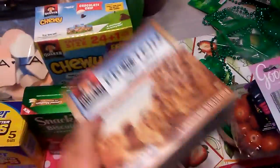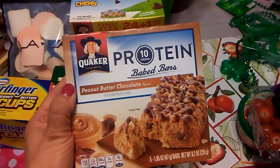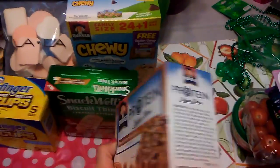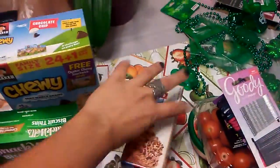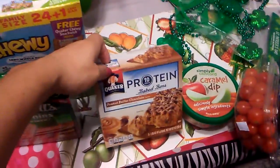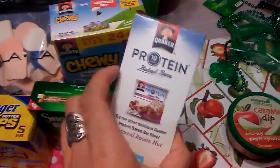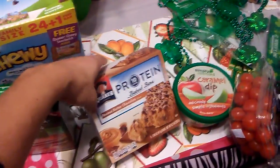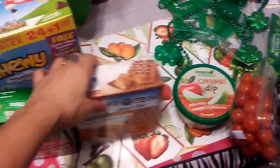I also found Quaker 10-gram protein baked bars in peanut butter chocolate. They're 190 calories each, and there were very few left. There are five servings in the box, so this is definitely a great protein bar for on the run or just a snack to keep in your purse.